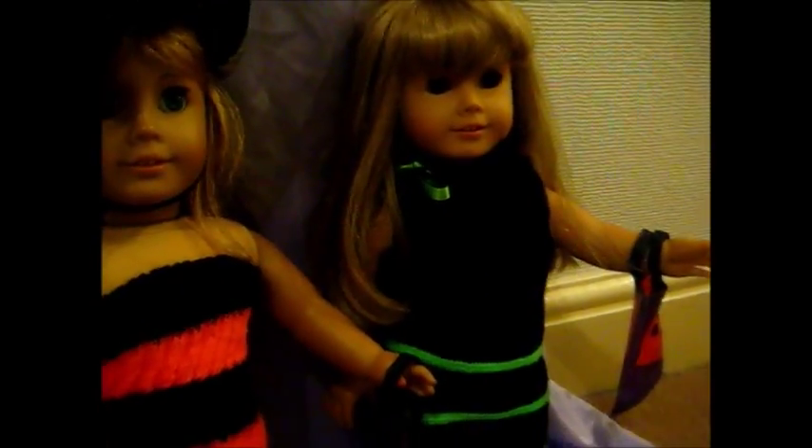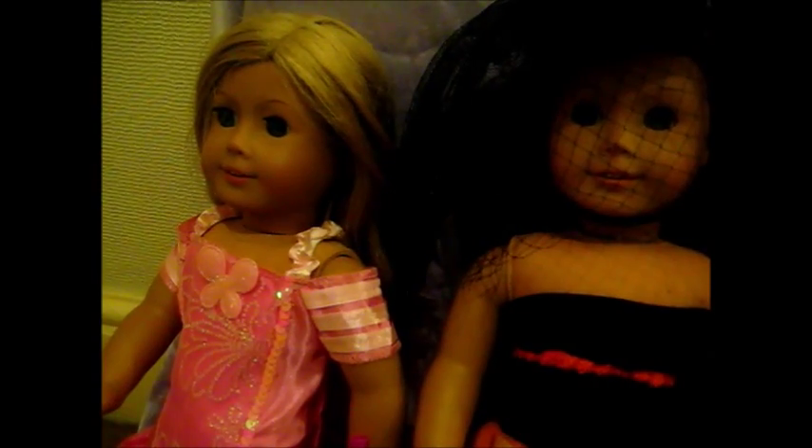My dolls probably won't wear these exact outfits for Halloween — I might switch them around a bit — but as you can see they look amazing. They are handmade by somebody on eBay; I don't know their name but I will put the link below if I can remember. I really hope you enjoyed this video — comment down below your favorite outfit and if you want a closer look at any of them, comment below. Bye for now everyone, bye!